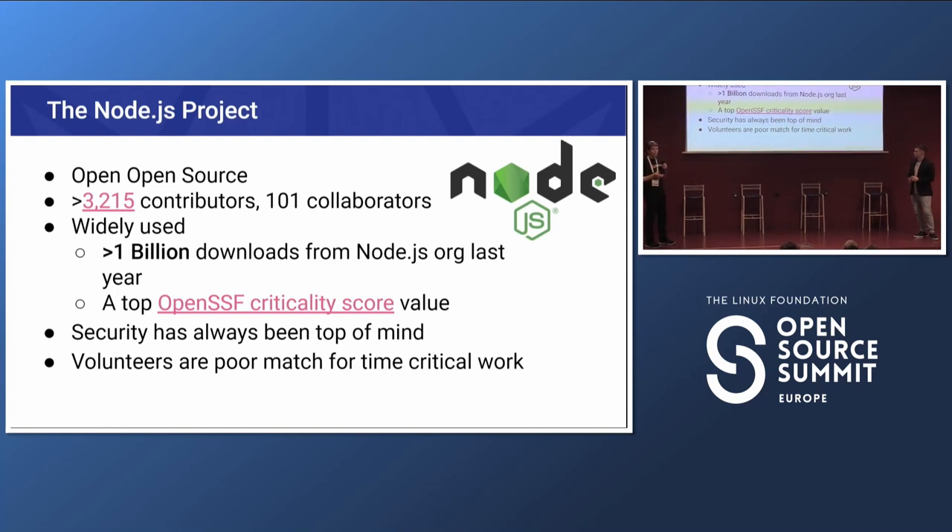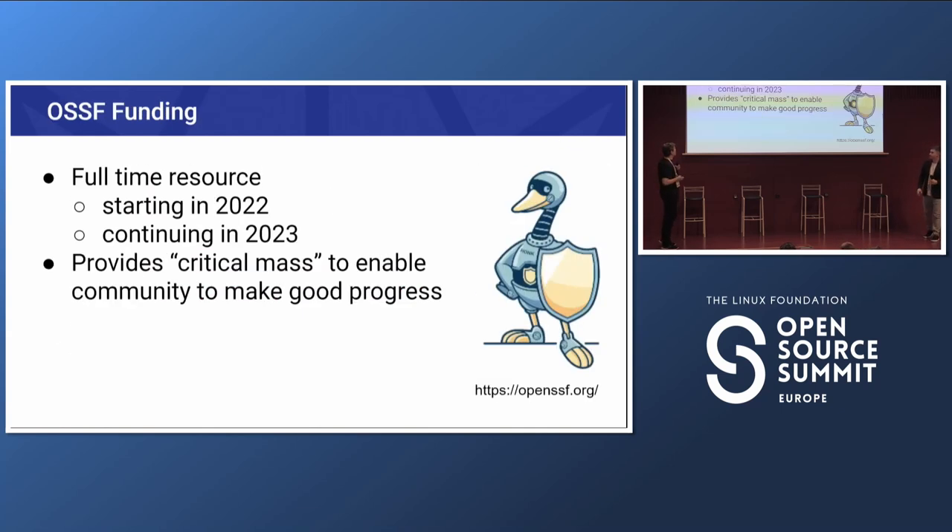Because we're an openly open source project with many volunteers, that's not always a great match for time-critical work. Security work often needs to happen by a certain date — volunteers are great for 'I'll get to it when I have time,' but security is more urgent. A big thanks to the funding we got from the OSSF starting in 2022 and continuing into 2023. It doesn't just enable the funded person's work — it enables the whole security team, creating a great multiplier effect.